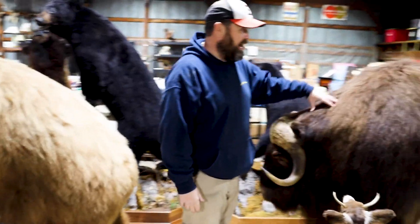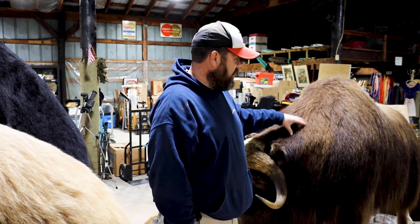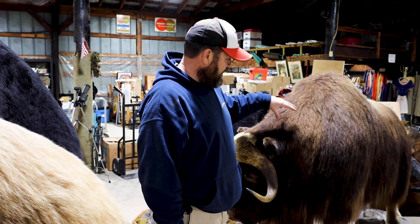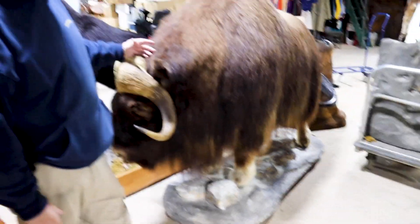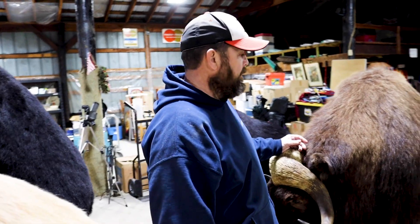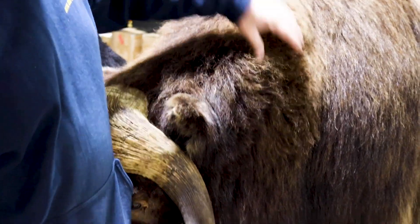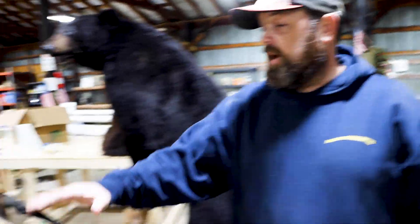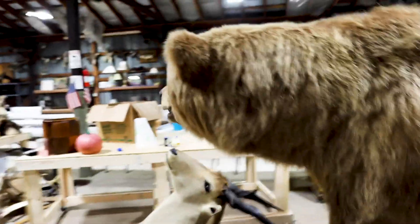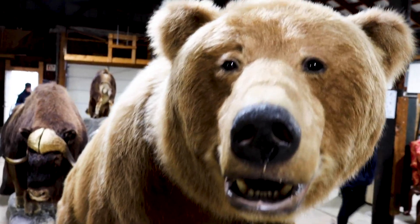We got a muskox right here. These things are in Alaska, way north — probably in the coldest conditions you can get. I think a Discovery show did an episode with these a while ago — the Eskimos and natives of that area of Alaska were up there hunting them. Muskox — these things almost went extinct and were reintroduced in the wild up in Alaska in like the 1930s, I believe. Look how thick that mane is on that thing — you know that thing lives in a cold environment. We got a black bear over here, another black bear behind me, and check this guy out up front — big old giant grizzly bear. That thing's coming at you — you probably want to run.